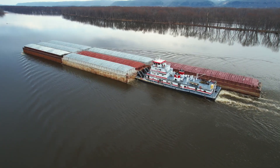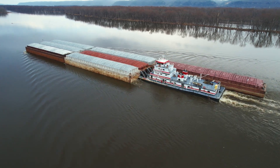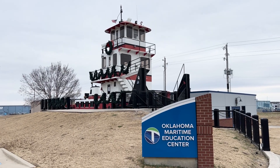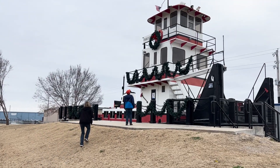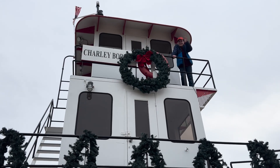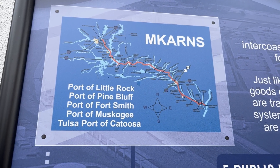Towboats are used to push barges up and down the river, and several barges are usually lashed together and pushed by one towboat. Back at the Education Center at the Port Offices, there is a towboat named the Charlie Border on display. It's open to explore and features lots of self-guided information to help you learn about towboats, as well as lots of other learning resources about the M-CARNS and river shipping.